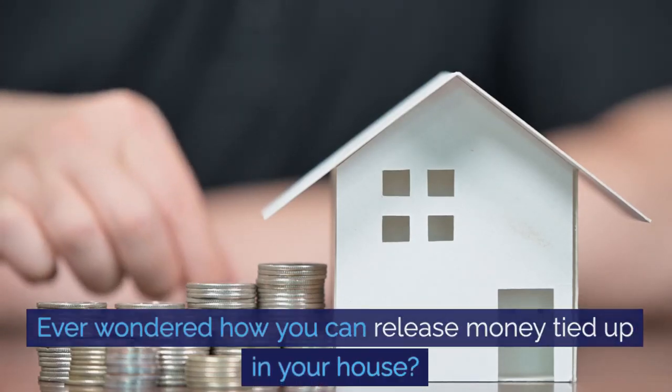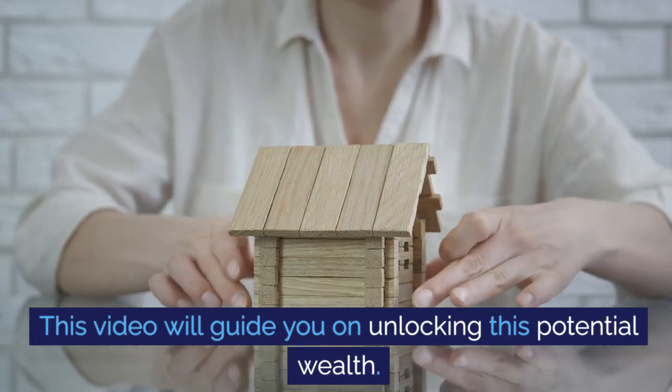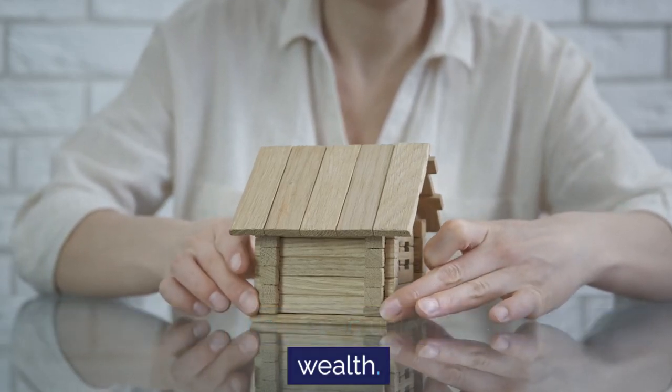Ever wondered how you can release money tied up in your house? This video will guide you on unlocking this potential wealth.